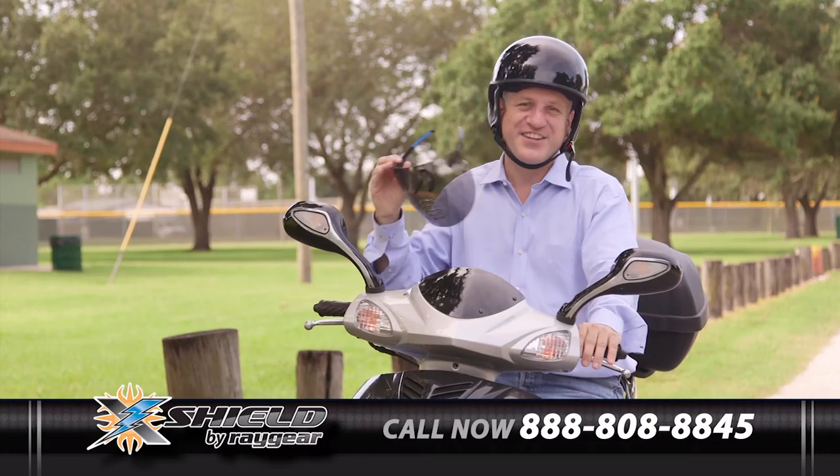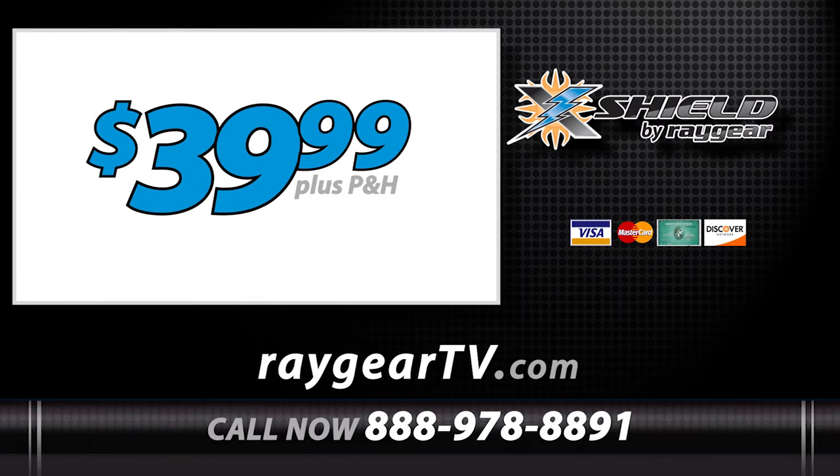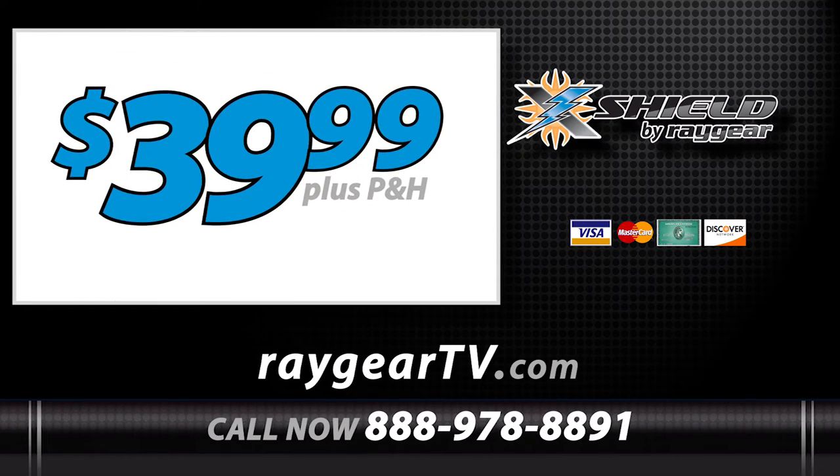A $20 value. The X-Shield is awesome — you gotta have it. During this special TV offer, the X-Shield is yours for only $39.99.